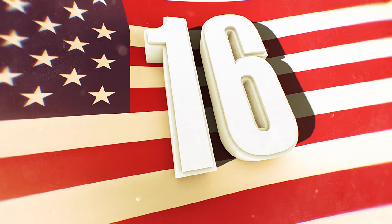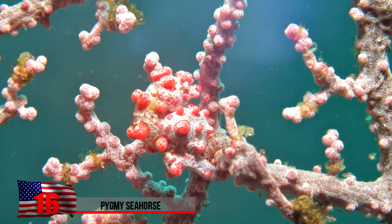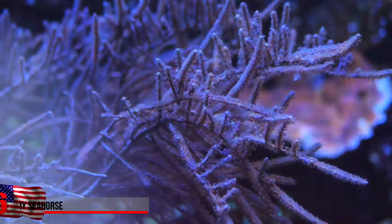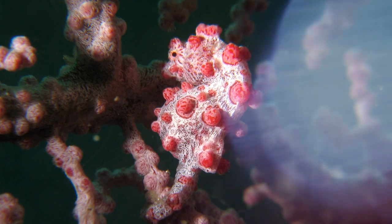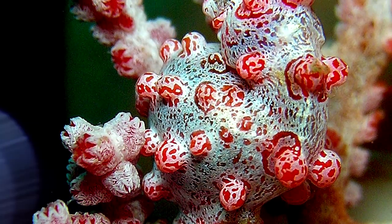A Pygmy Seahorse. It might be slightly impossible to find a pygmy seahorse when they're hanging around branches of coral, like in some of these photos. Being small can sometimes be an advantage against predators, but when you're small and you blend into your environment, just hope that the predator doesn't have a good sense of smell. They're typically found in Southeast Asia and near Australia, where coral reefs are present.